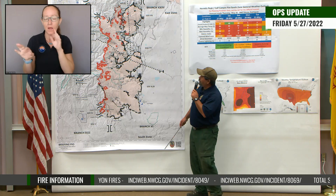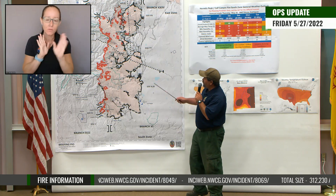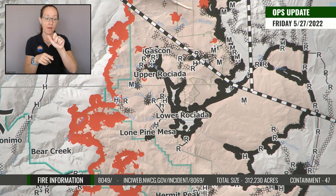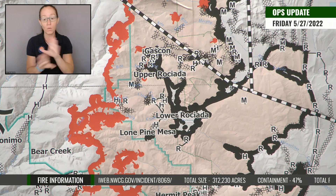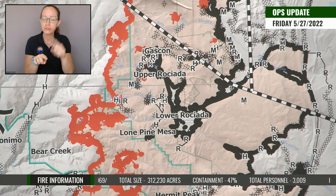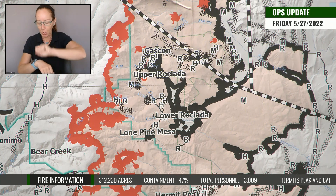Just to start off this morning, up in the upper Rosiata, lower Rosiata areas, things remained quiet up there with a few calls. We continue to work the smokes that we encounter in those areas where safe to do so. Most of those are very well interior.